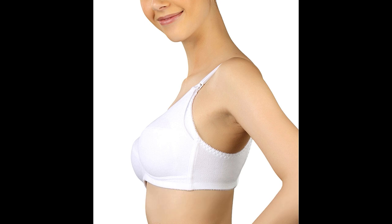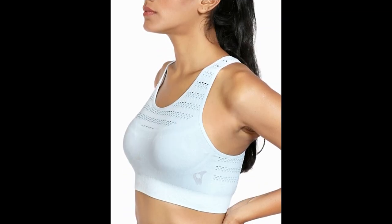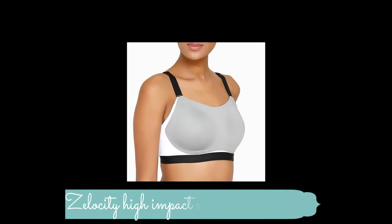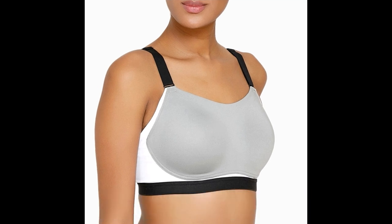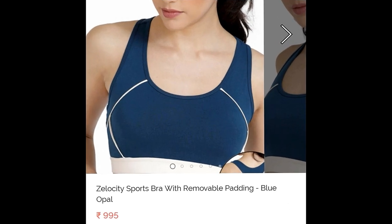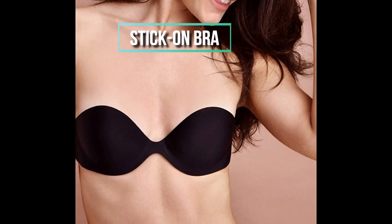Sports bras are sturdier than everyday bras, designed to provide great support and comfort during workouts. They prevent bounce and hold the bust firmly during sports and workout — a must-have for the gym enthusiast or sports person. My favorites are Gelosity high impact sports bra with compression priced at rupees 1995, and Gelosity sports bra with removable padding priced at rupees 995.